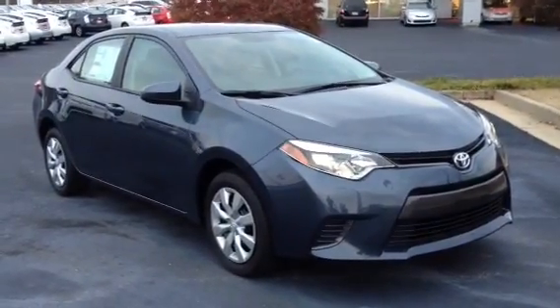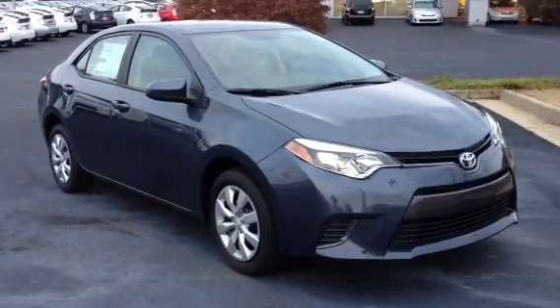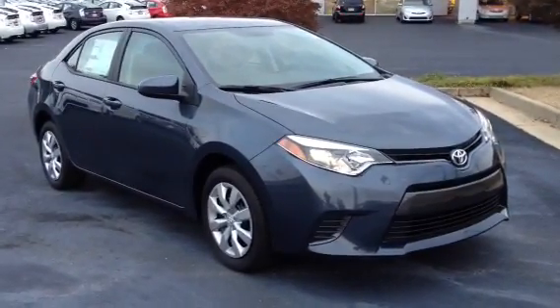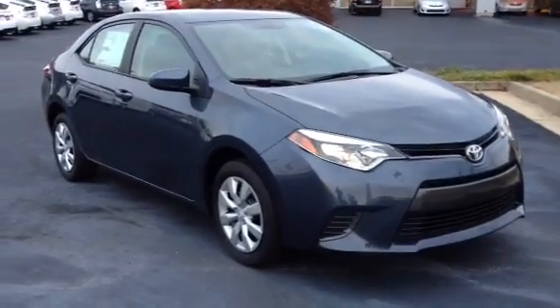This is Ronnie Barnes at LaGrange Toyota in LaGrange, Georgia. This is a short video of a brand new 2015 Toyota Corolla LE. This video is for Mr. Harry. I want to thank you for your inquiry on this particular car.